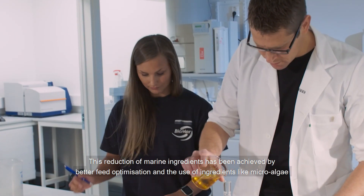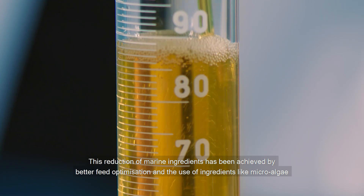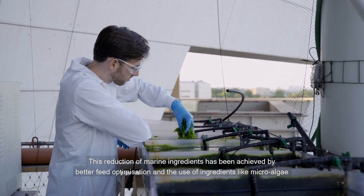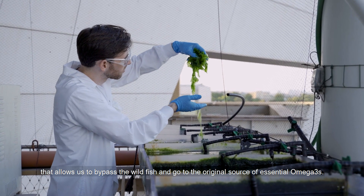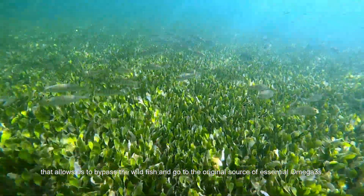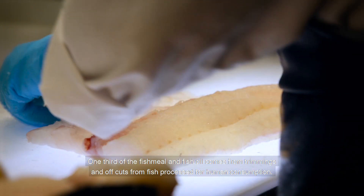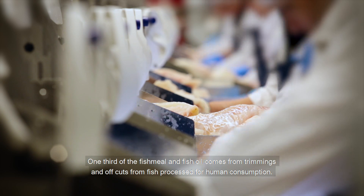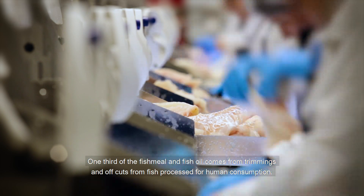This reduction of marine ingredients has been achieved by better feed optimisation and the use of ingredients like microalgae, which allows us to bypass the wild fish and go to the original source of essential omega-3s. One-third of the fish meal and fish oil comes from trimmings and offcuts from fish processed for human consumption.